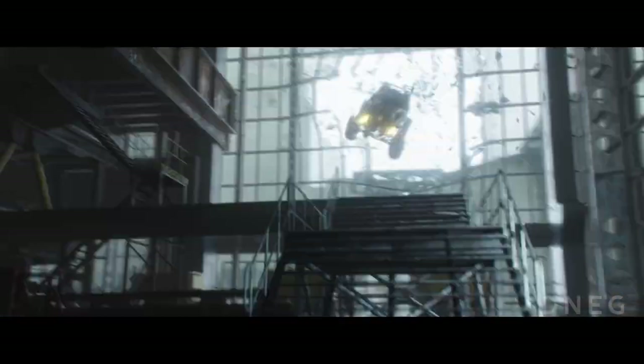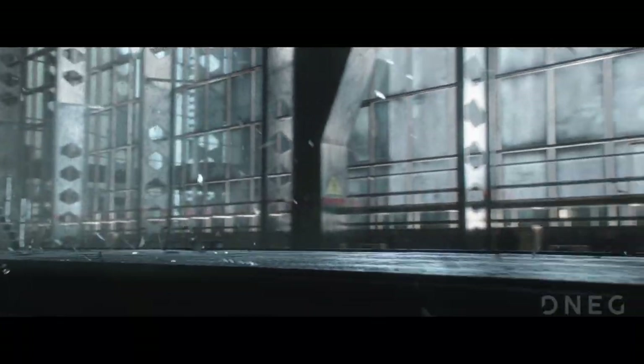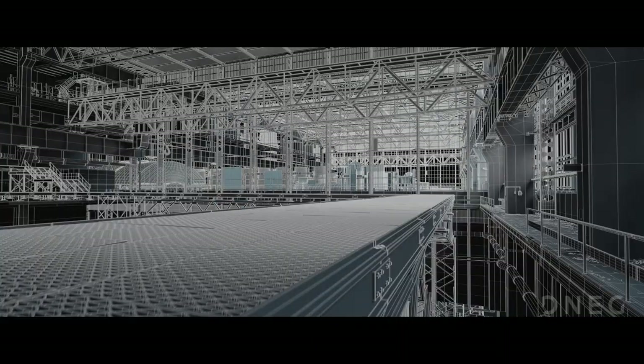The model was textured in Substance Painter and rendered in Clarisse. Due to tight time constraints, texturing and look development needed to run side by side with modelling, providing shaded looks to lighting teams as soon as they were available.